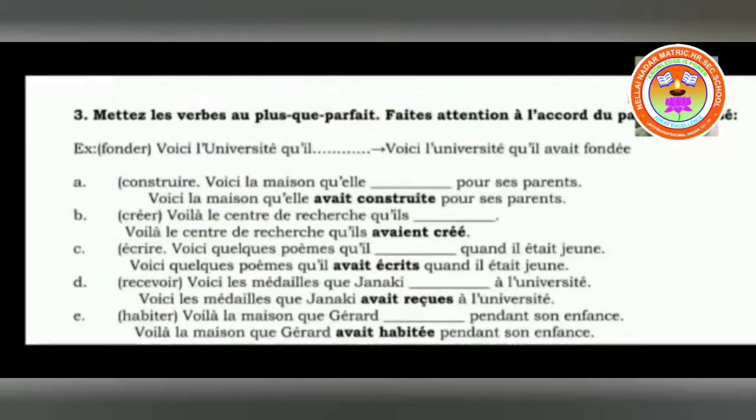Next: habiter. Voilà la maison que Gérard avait habitée pendant son enfance. Here la maison — il avait habité — but another E is added because la maison is the direct object in feminine singular. So that is why E is added to the past participle, pendant son enfance. You have to remember carefully and practice this exercise once or twice — then only you will be able to remember.